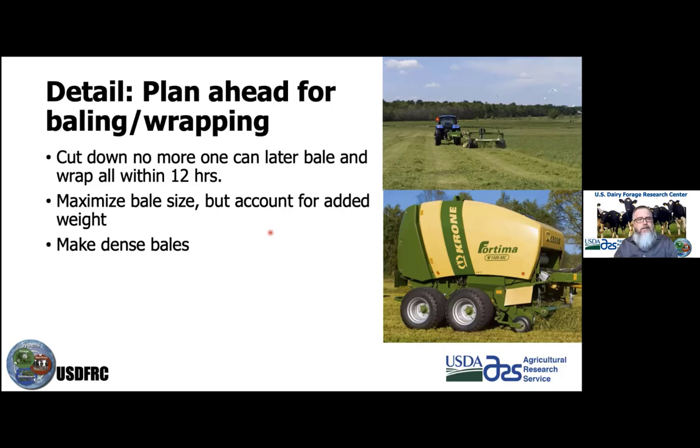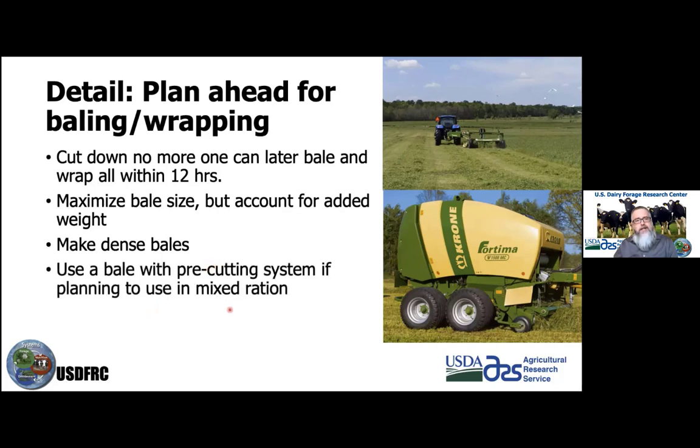In silage packs, we generally want 15 to 16 pounds per cubic foot or more. Using a pre-cutting system or knives in the baler allows for much smaller chop length, which is very helpful when using it in a mixed ration. It's also important to use net wrap — it helps with field efficiency and lays the stems down so the plastic is less likely to be punctured by stems during wrapping.